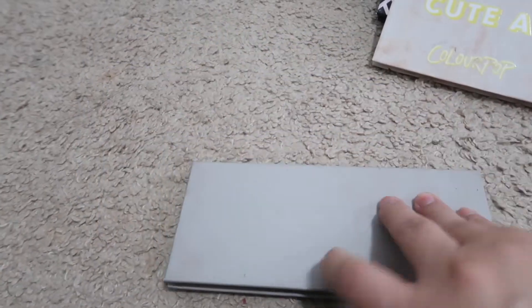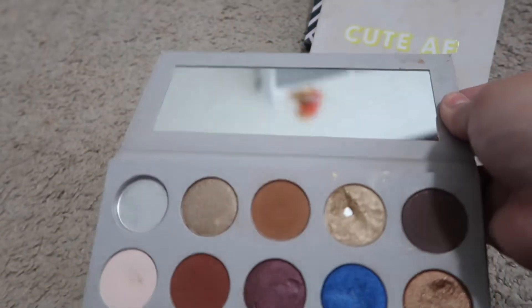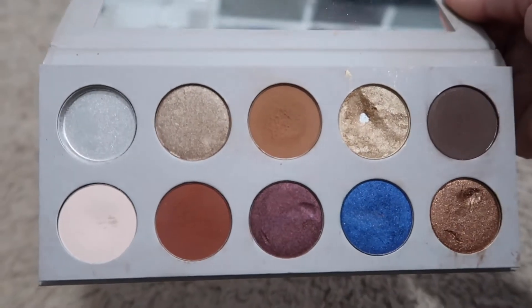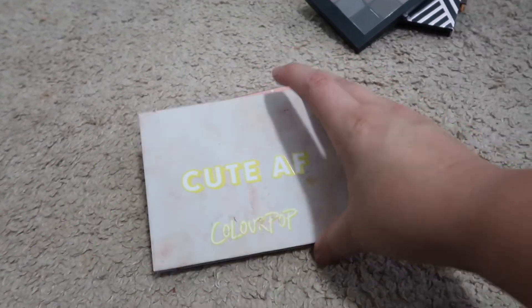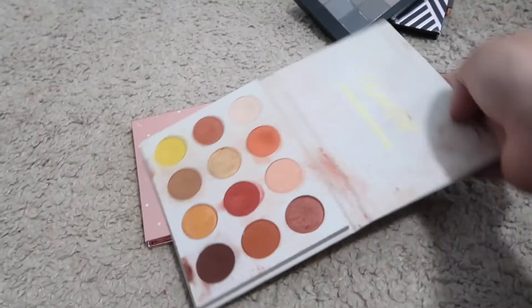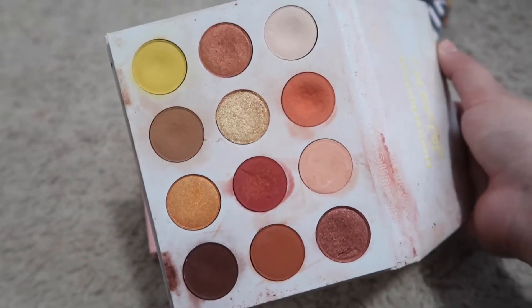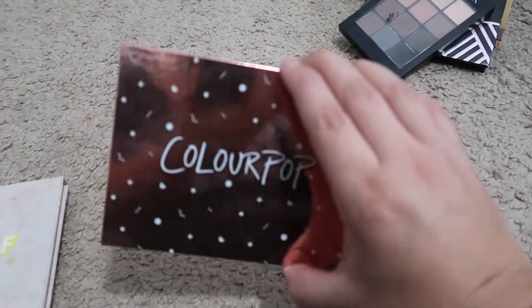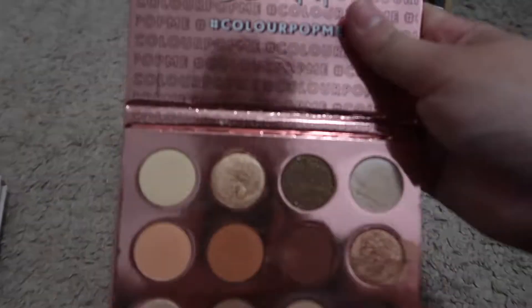I'm going to show you my smaller palettes. This is the KKW and Mario palette — this is what it looks like. I also have two ColourPop palettes which I love. This one is the QAF colorful ColourPop palette — I love this palette so much, it's like one of my faves. I also have this ColourPop Double Entendre palette.